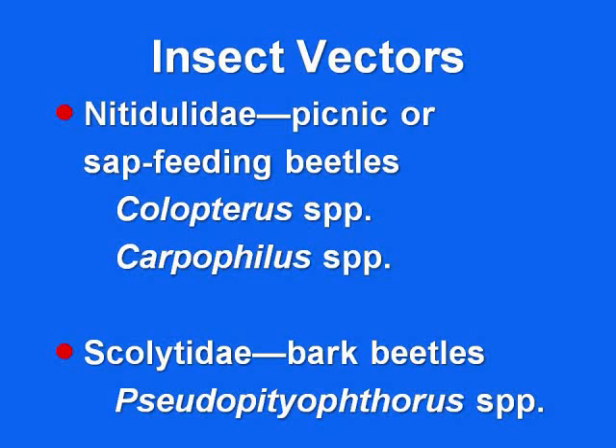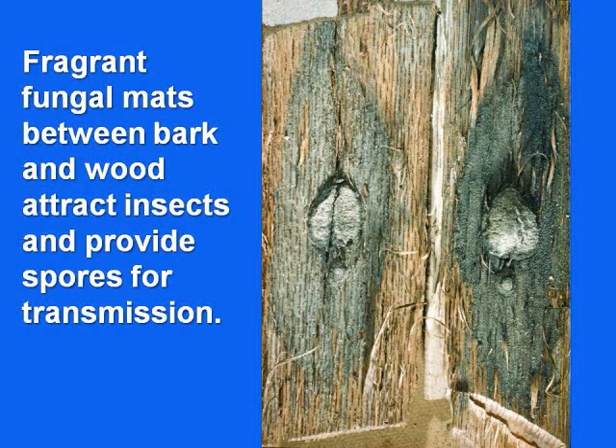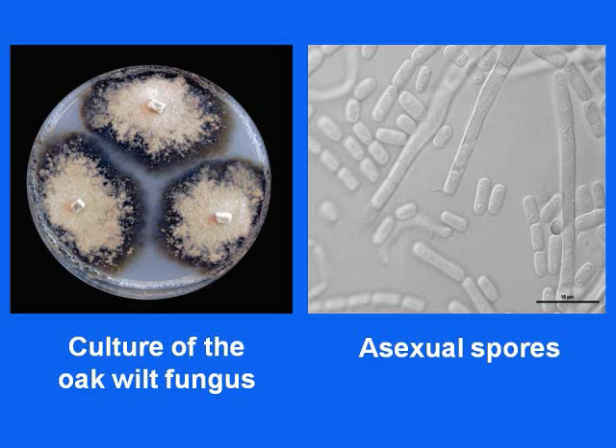Some of the bark beetles, which principally spread Dutch elm disease, have been very difficult to demonstrate as effective vectors. These are a couple of the picnic beetles, or nitidulids — two of the principal ones. For them to be effective vectors, they have to acquire the fungus. This particular fungus produces a really unique structure called a mat — some people call it a pad — that forms between the bark and the wood on a tree that's been colonized by the fungus. That mat pushes the bark off, and it is a very fragrant pad. You can see why the insects love it. They frequent these pads and pick up spores — these are the asexual spores that come out of the tip of the filaments of the fungus — and then they're off and running.